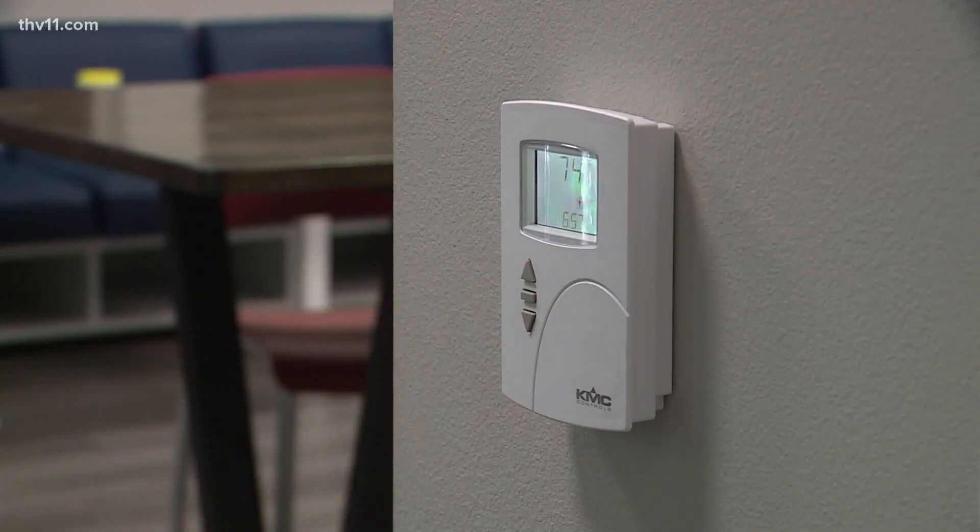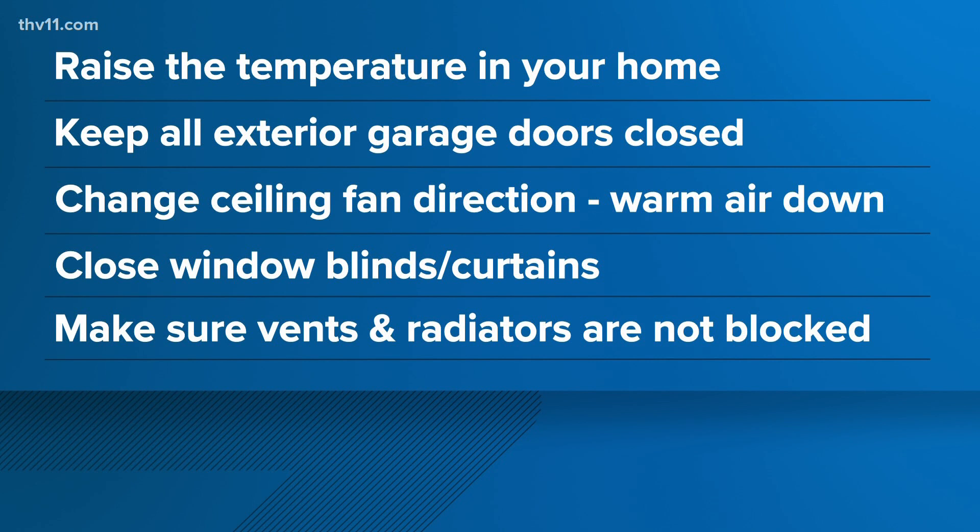To make sure you're keeping the heat inside your home, State Farm has a few recommendations: raise the temperature in your home two to four degrees above normal, keep all exterior and garage doors closed, change the direction of your ceiling fans to push the warm air down, close your windows, blinds, and curtains, and make sure any vents are not blocked.